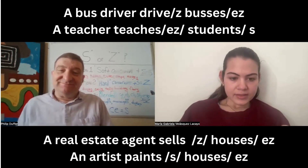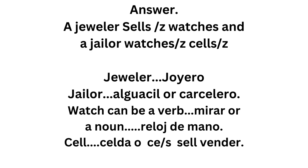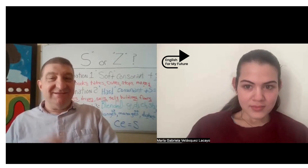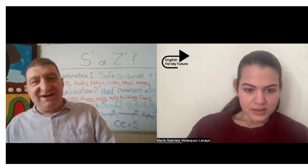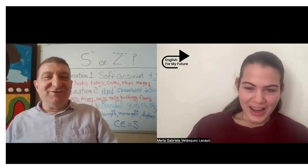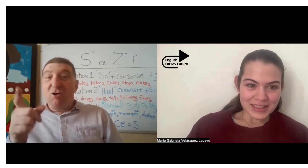Now, I have a riddle for you. Remember, a riddle is like an adivinanza. Sometimes a word can have a noun form and a verb form. How about this riddle: what is the difference between a jeweler and a jailer? A jeweler sells watches and a jailer watches cells.